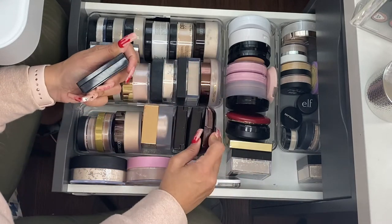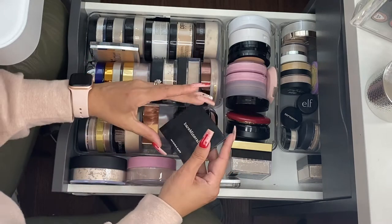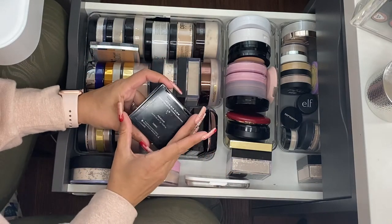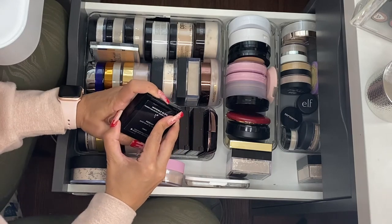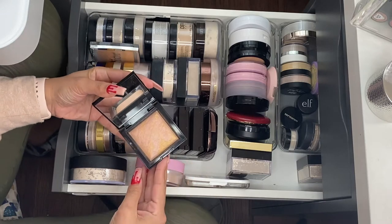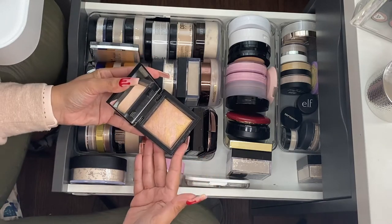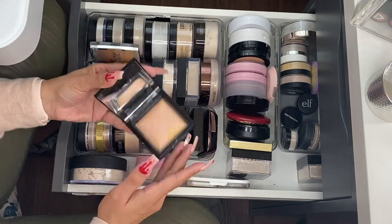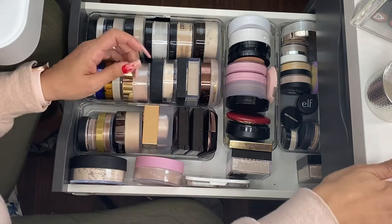The same with this Hourglass one — I would reach for it a bit more. So I'm going to declutter this one. This is by Bare Minerals, the Invisible Glow Powder Highlighter in the shade medium. I tried it as a highlighter and as a finishing powder, and I don't like it as either. It's time to let it go.